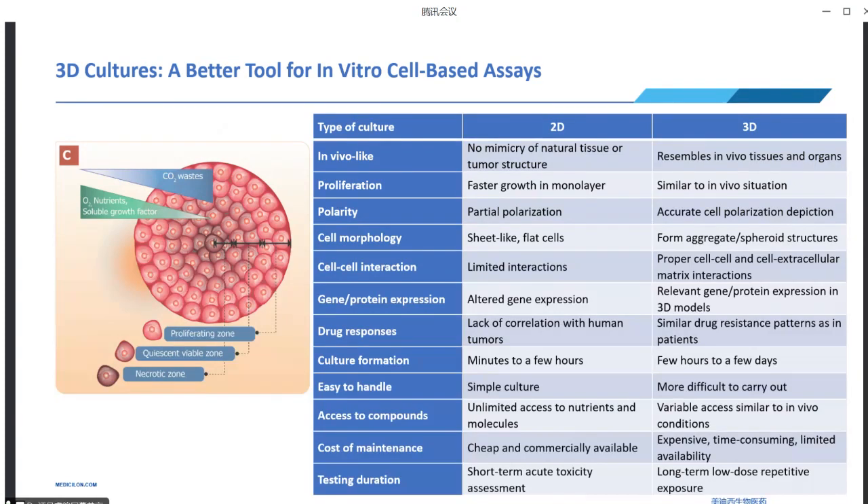This enhanced similarity allows for gene and protein expression profiles that align more closely with in vivo models. Additionally, drug response patterns in 3D cultures are more comparable to human tumors or human tissues, offering valuable insights into treatment effectiveness and resistance. Although establishing and maintaining 3D cultures may require additional time and resources, the wealth of information gained from long-term, low-dose repetitive exposure testing outweighs the challenges. Adopting 3D cultures in pre-clinical research holds significant potential for advancing drug development and disease modeling, ultimately leading to improved patient outcomes.